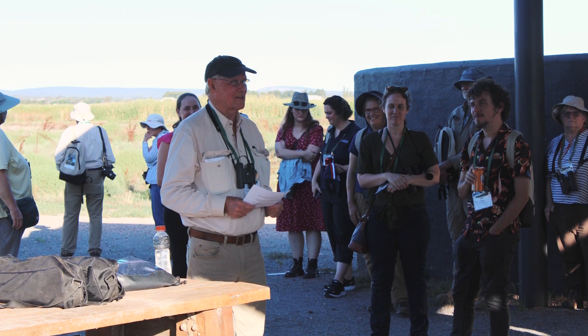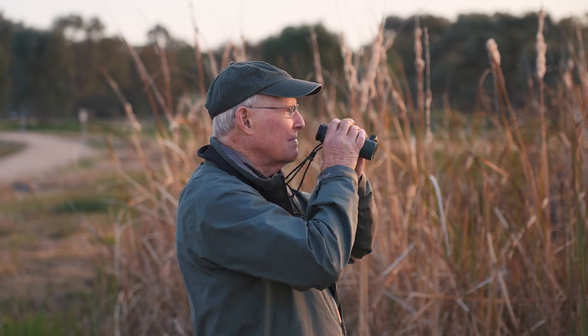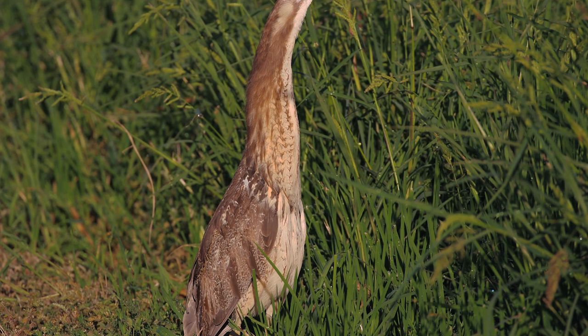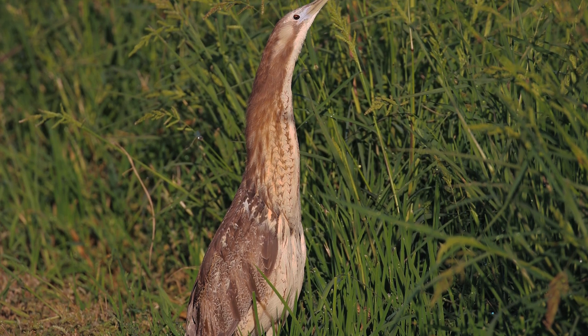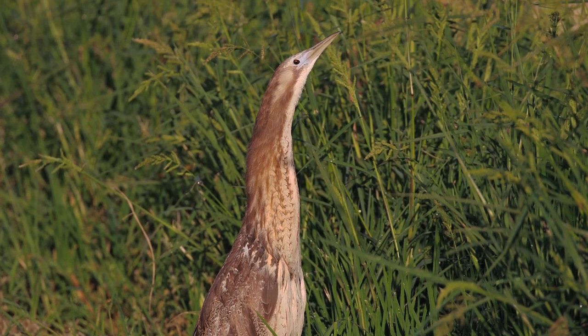Australian bitterns are pretty regular at Five Bale. Ever since I came here, I've been seeing bitterns. We counted bitterns in the middle of that time in 2015 — three of us spread out across the swamp. This was in about an hour and a half in the afternoon, and we had over 40 sightings of bitterns.